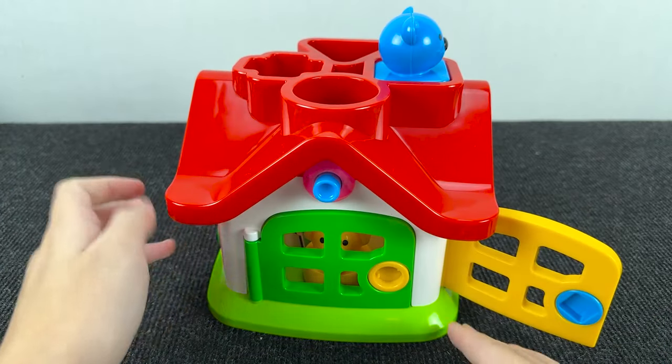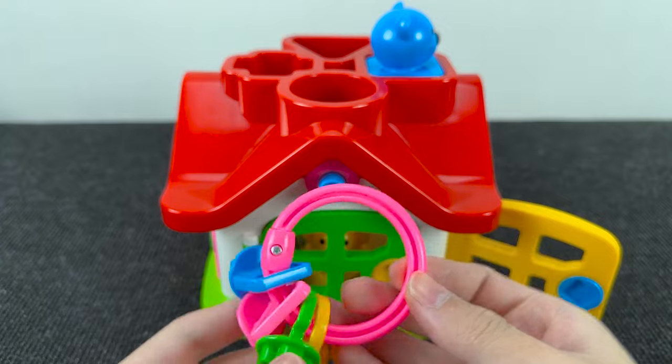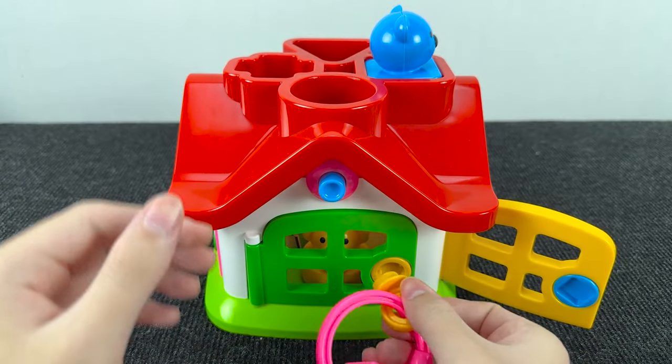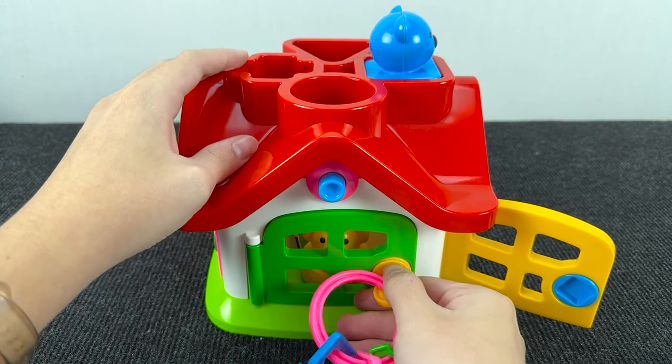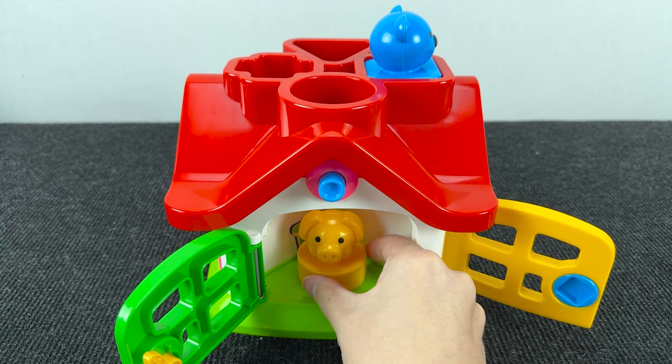Let's open the next door. This door is green. And now we need a key with a circle. Let's take this key and let's open this door.